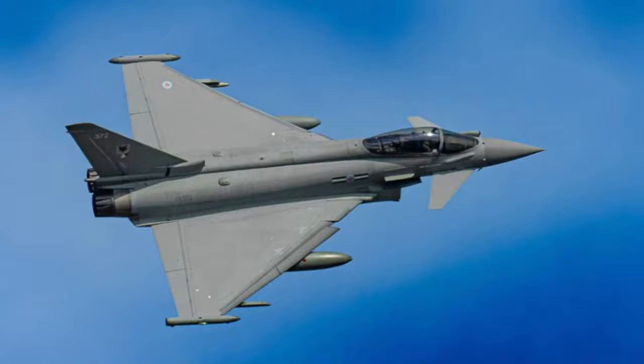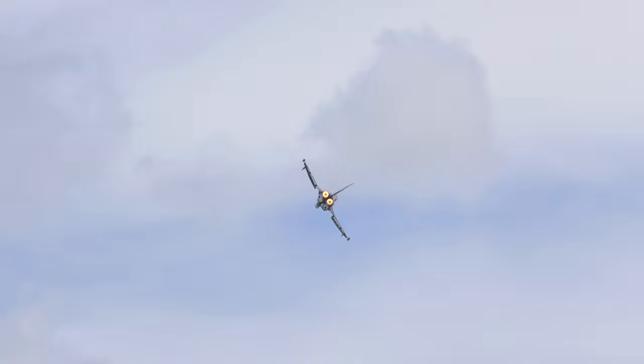Unlike the Spitfire, the wings of the Typhoon are actually manufactured in two different countries. The left wing is made in Italy and the right wing is made in Spain.